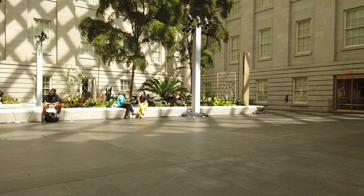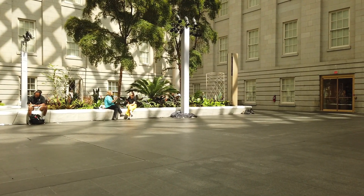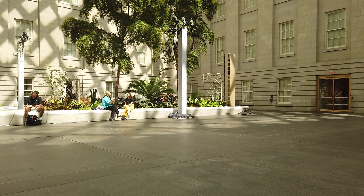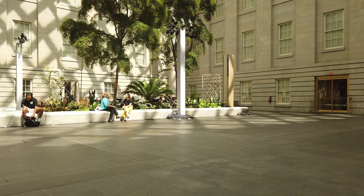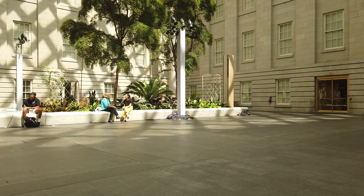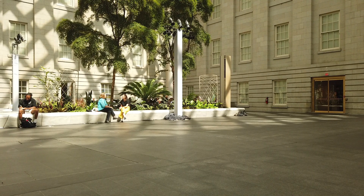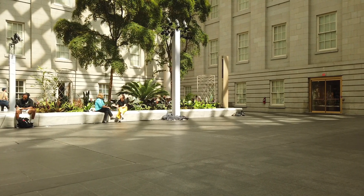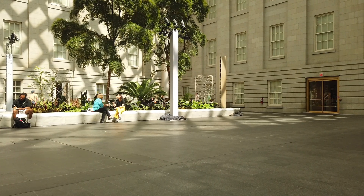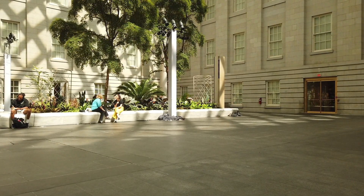We've just walked through the ground floor of the portrait museum and seen loads of lovely portraits — weird portraits and funny portraits — but you know, everybody's got their own taste. We're hoping to go up and see the gallery devoted to the presidents, so we're going to go up and have a look at that in a minute. Hopefully I can recognize a few of them.